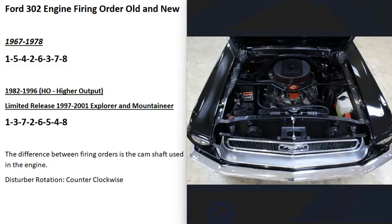For example, the older 302s had the firing order 1, 5, 4, 2, 6, 3, 7, 8.